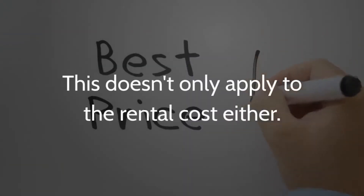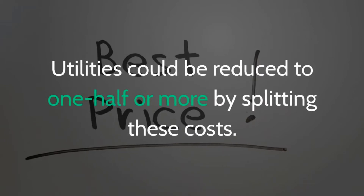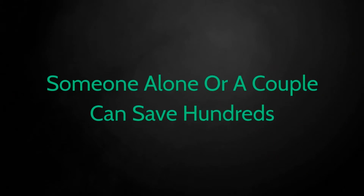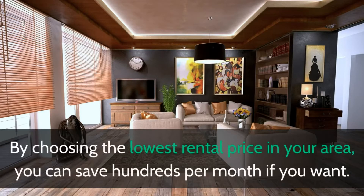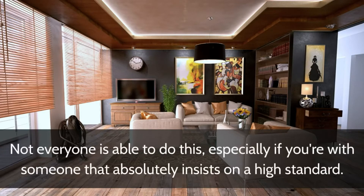This doesn't only apply to the rental cost either. Utilities could be reduced to one half or more by splitting these costs. Someone alone or a couple can save hundreds. By choosing the lowest rental price in your area, you can save hundreds per month. Not everyone is able to do this, especially if you're with someone that absolutely insists on a high standard.